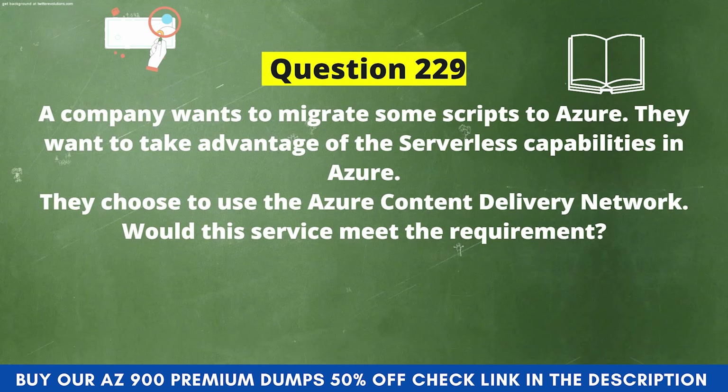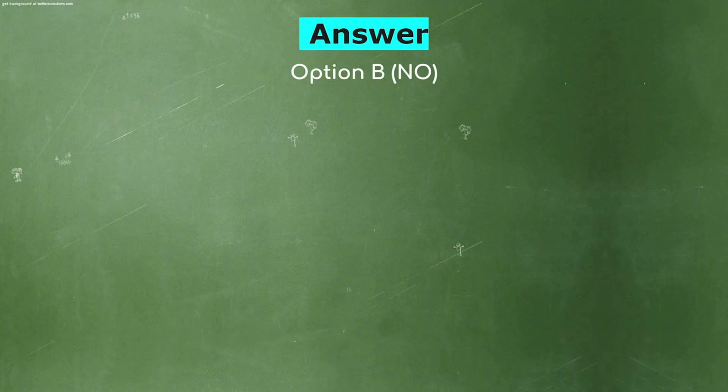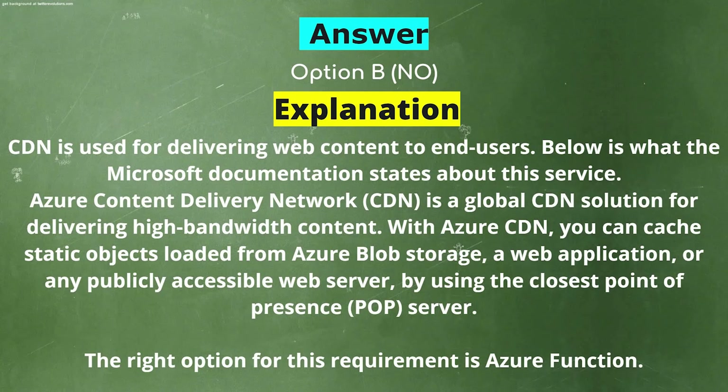Next question: A company wants to migrate some scripts to Azure and take advantage of serverless capabilities. They choose to use the Azure Content Delivery Network — would this service meet the requirement? Option A: Yes. Option B: No. The correct answer is Option B: No. Explanation: CDN is used for delivering web content to end users. Azure CDN is a global CDN solution for delivering high-bandwidth content, caching static objects using the closest point of presence (POP) server. The right option for this requirement is Azure Functions.